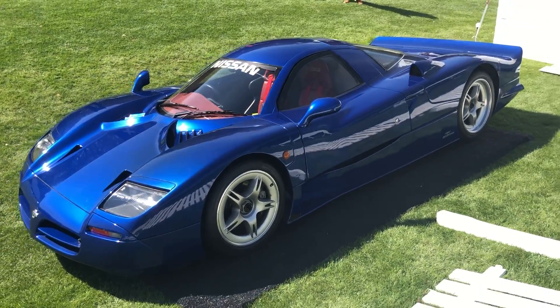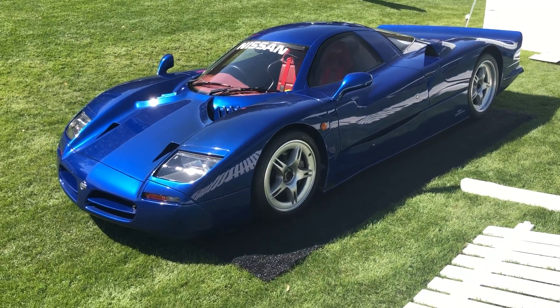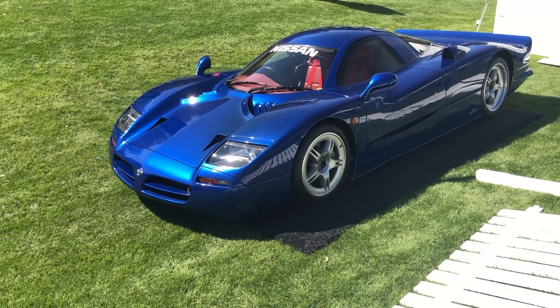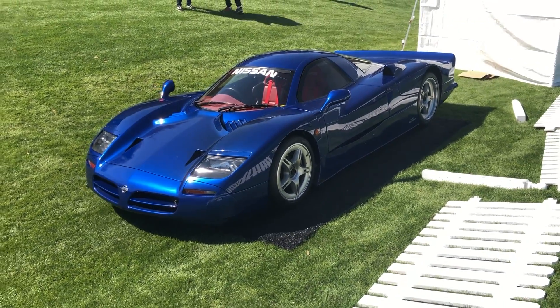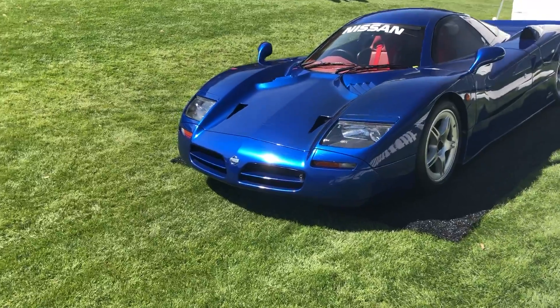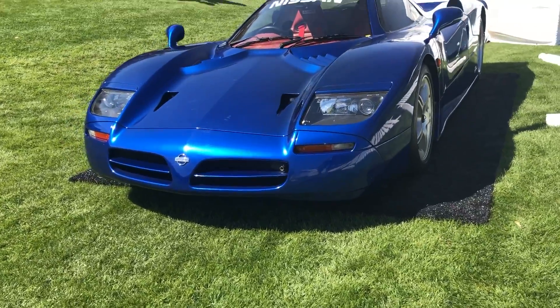Even though they made this road car, it was never actually marketed or for sale. The rumor is that it would be worth a hundred million yen — I'm not sure of the exact conversion, but probably around 10 or 15 million dollars, which makes complete sense when you see this vehicle in the flesh. It absolutely looks worth it.